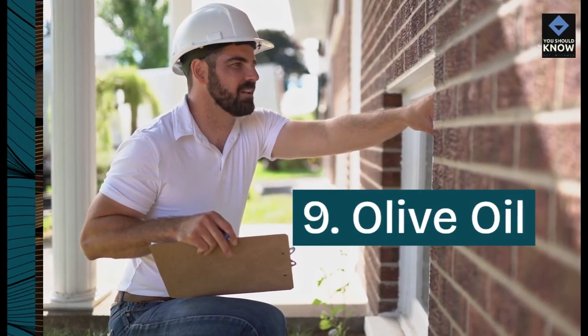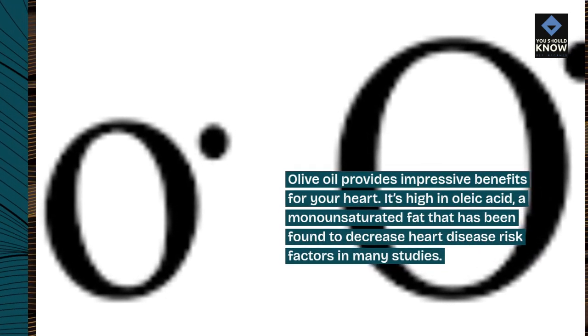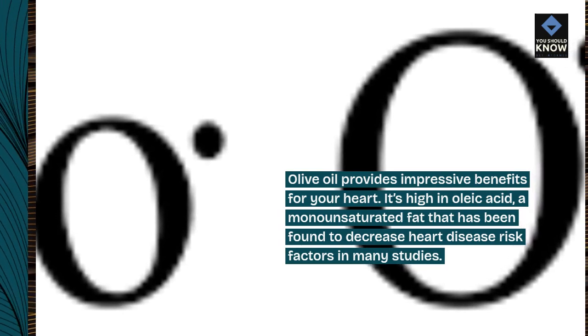9. Olive oil. Olive oil provides impressive benefits for your heart. It's high in oleic acid, a monounsaturated fat that has been found to decrease heart disease risk factors in many studies.